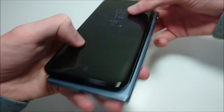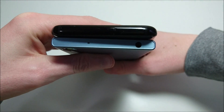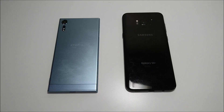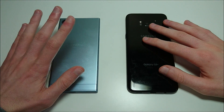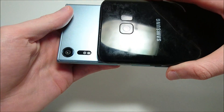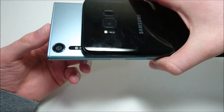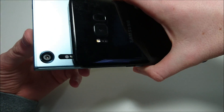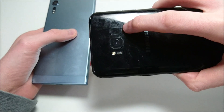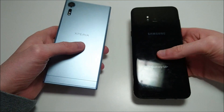USB-C on both. The Sony has a fingerprint scanner on the side. For materials, the Sony has metal on the back while the Samsung has glass — a really gorgeous design on both. In terms of rear-facing cameras, it's 12MP on the Samsung and 19MP on the Sony. A video recording comparison is available on the channel, with more to come including pictures. For the Samsung, the fingerprint scanner is located on the back — I really don't like the placement of that and honestly don't use it in day-to-day use. But nonetheless, two beautiful looking phones.